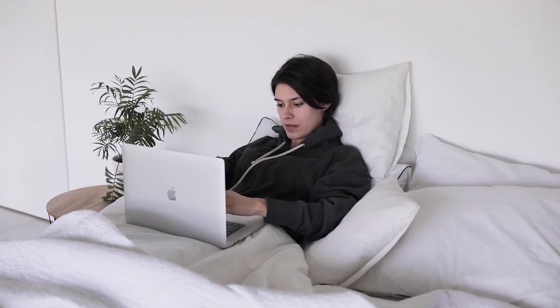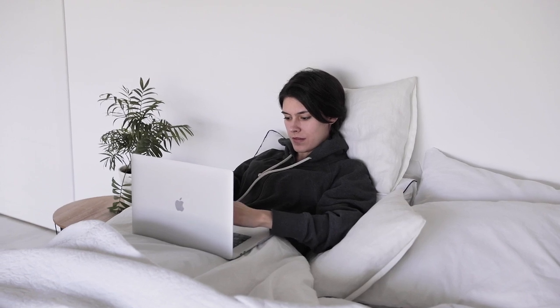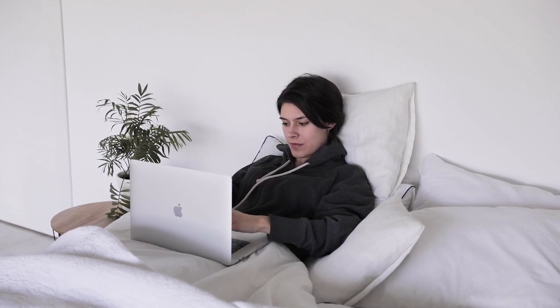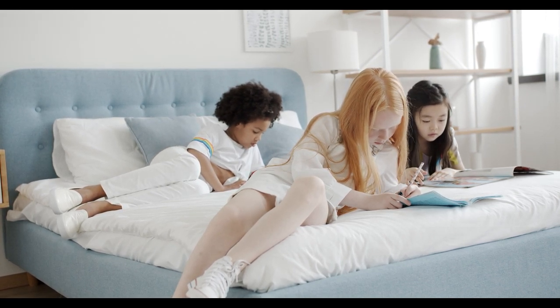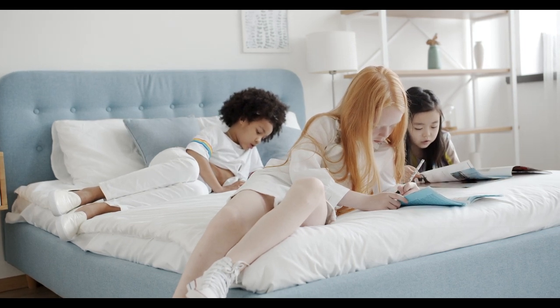Finding the perfect queen bed sheets can feel like a treasure hunt, especially on a platform as vast as Amazon. With thousands of options to choose from, it can be tough to know what will meet your needs. Whether you want something soft, breathable, or just durable, we're here to guide you through the best queen bed sheets available on Amazon. Let's start this video: top 5 best queen bed sheets on Amazon.